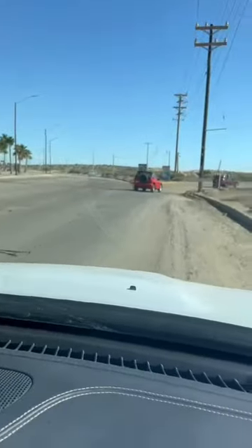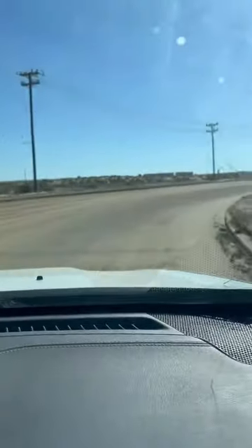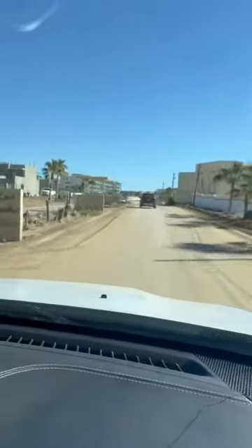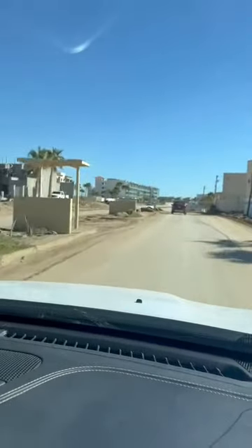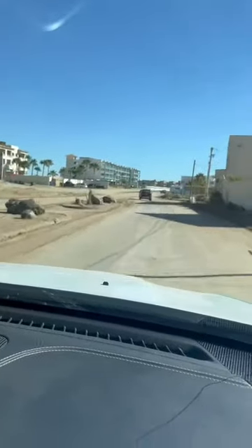Here we are taking off to Las Conchas. This is the road, the main entrance to Las Conchas. Here we can see some single-family houses.